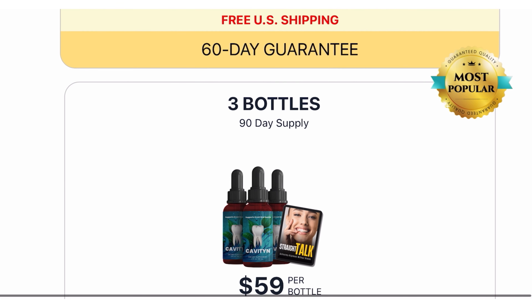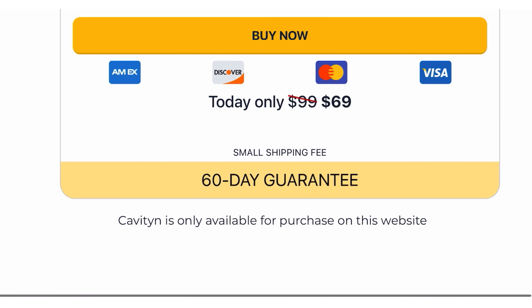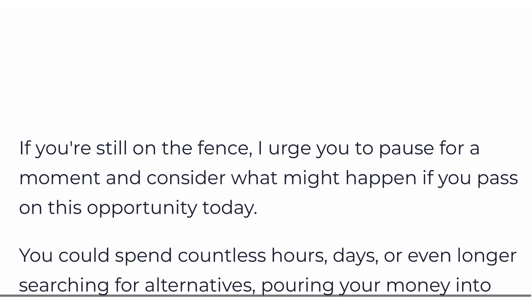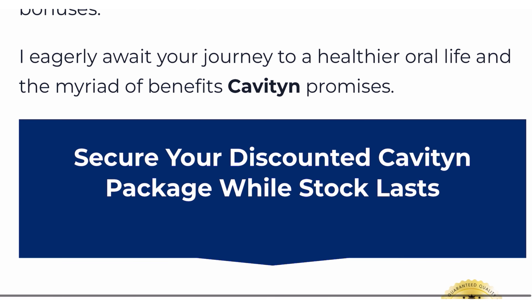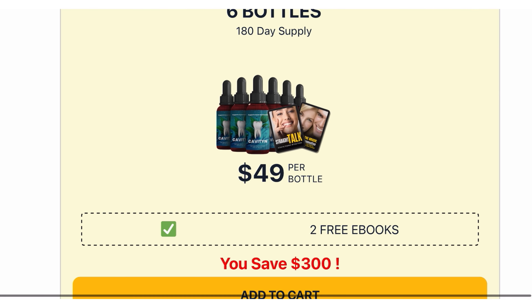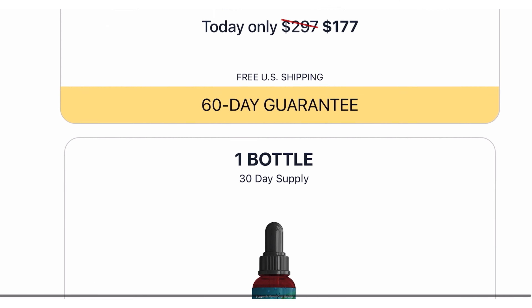There is something really important about this product that you need to know before you buy it. You can actually test Cavitin for 60 days, and if you don't see results or if you don't like it for any other reason, they give you your money back. So it is safe to use Cavitin, but rest assured that you are buying on the official website to ensure the benefits of the warranty.